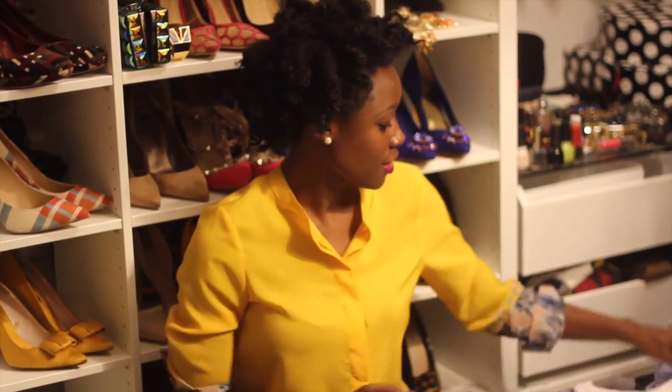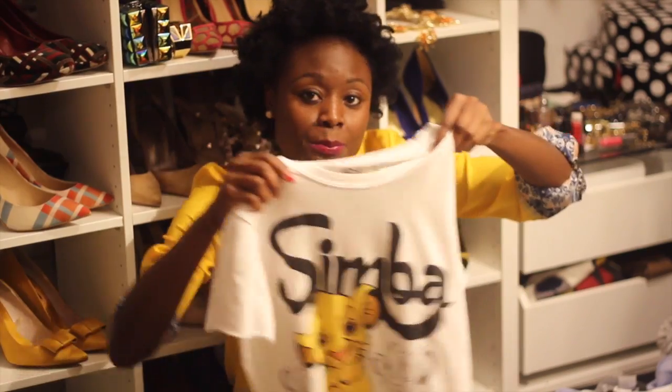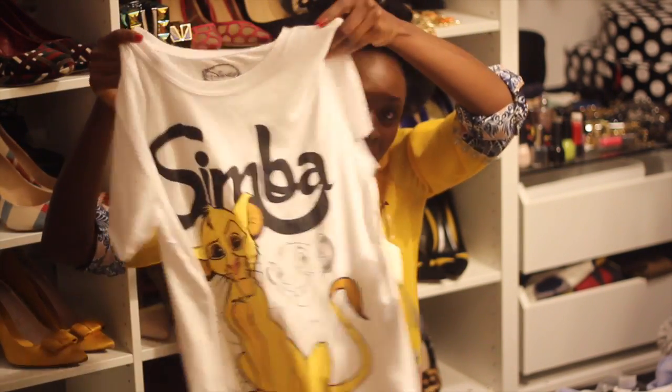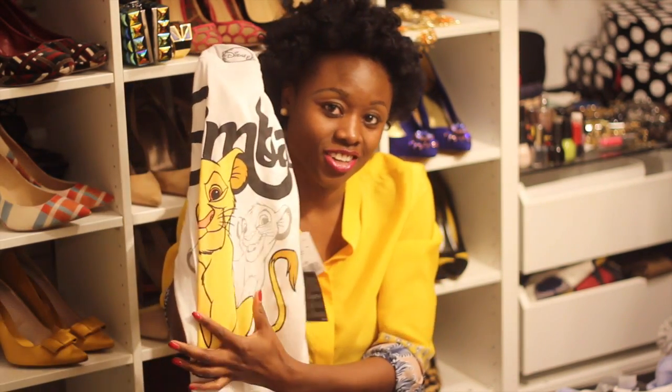And I bought this Simba t-shirt from Forever 21. I really love the bright color — I'm obsessed with black and white, and I love the yellow color too.